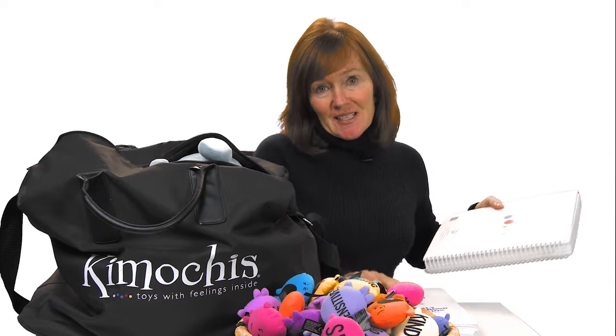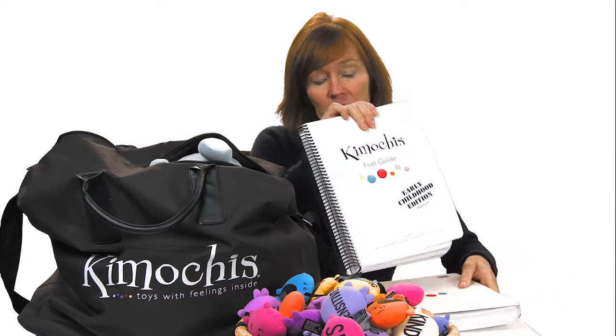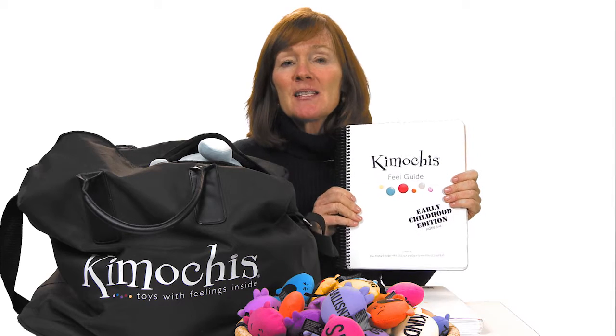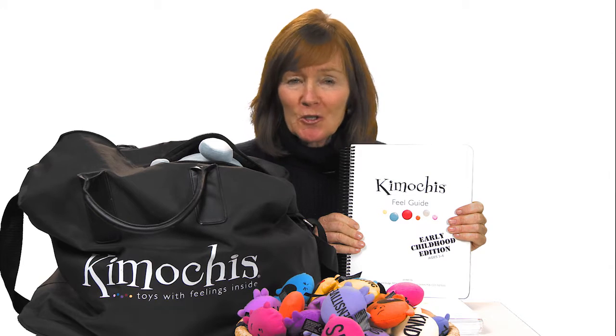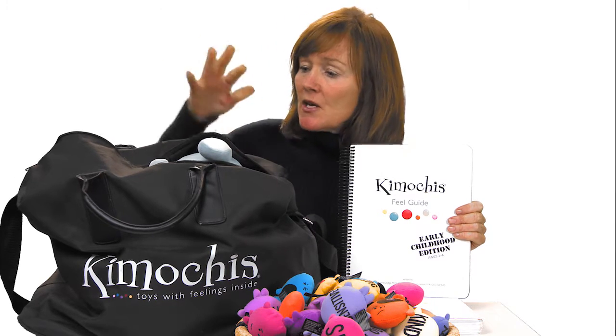If you're teaching kids from ages three to six or kids with special needs, you've purchased the early childhood curriculum. You don't need a scope and sequence for this — it is 25 weeks of very specific social-emotional learning lessons to show you how to use all the characters in the book and how to use all the feelings.